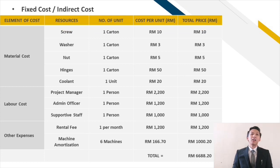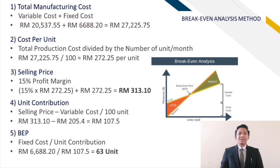These are the indirect costs that are involved during the manufacturing process. It includes fasteners like screws and nuts, rental fee, and also machine amortization. All of these will cost around RM6,688.20. Next, we will calculate the selling price. In order to do that, we must first calculate the total production cost by adding the fixed cost and the variable cost. Hence, we get RM27,225.75.